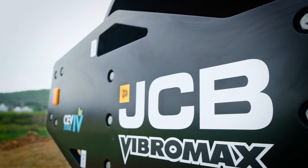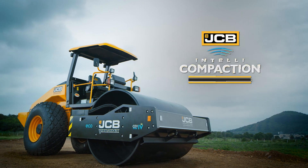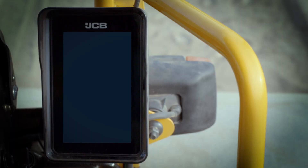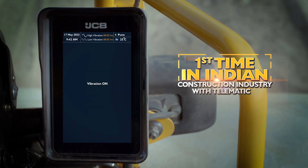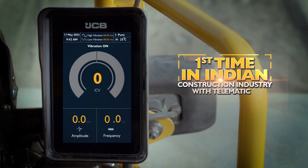JCB designed JCB Intelli Compaction, a compaction management system integrated with telematics for the first time in the Indian construction industry.